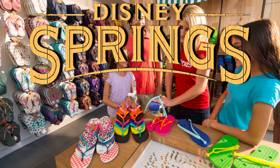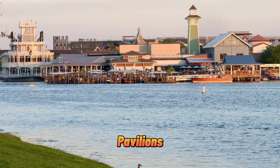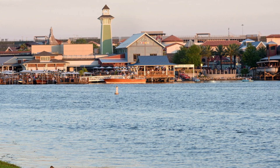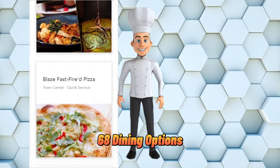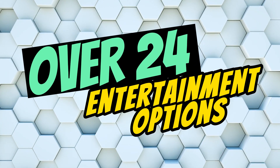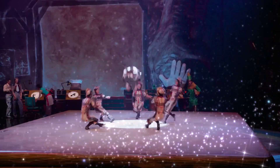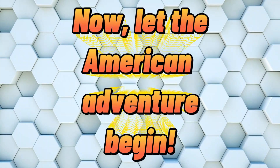A day at Disney Springs is a day filled with exploring amazing shops and entertainment options. With 99 stores, pavilions, and pop-ups, there's something here for everybody. And when it's time to refuel, no problem — you'll be spoiled with 68 dining options, including table service, quick service, lounges, and more. With 24 entertainment options, including attractions, shows, and events, you'll be swept away by the energy and excitement of this place. Now, let the American adventure begin.